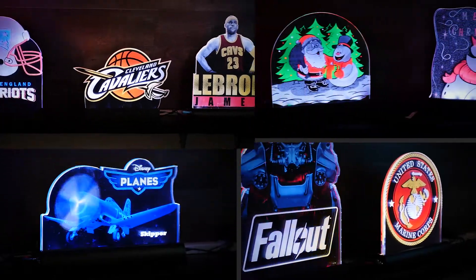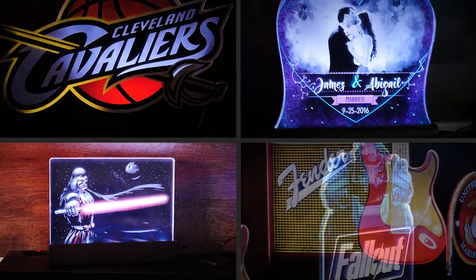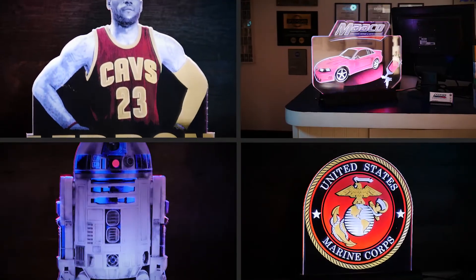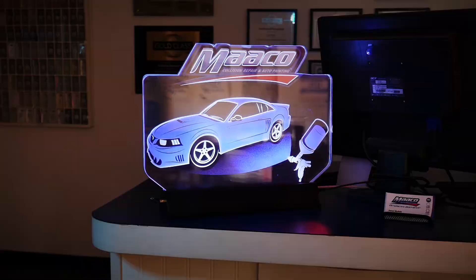Whether it be sports teams, seasonal themes, movie memorabilia, or general home decor, these displays are sure to please. It's also great for advertising and branding at your local establishment.